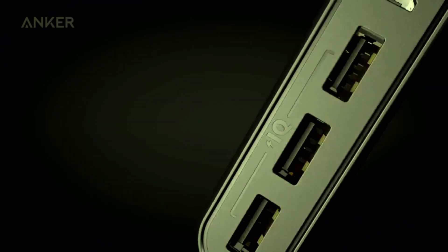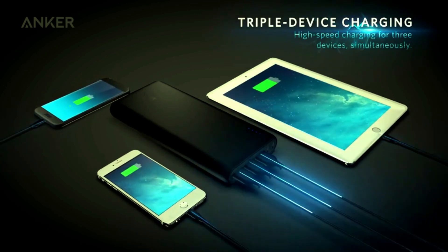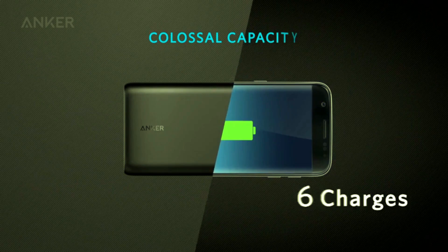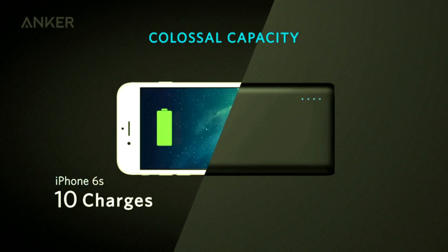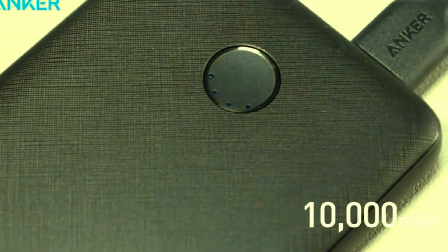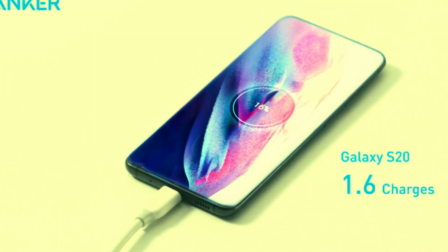Hey everyone, welcome back to our channel. If you're always on the go and your devices are constantly running out of battery, you're in the right place. Today, we're diving into the top portable chargers you need in 2024. These are the must-have power banks that will keep your gadgets juiced up all day. Make sure to check out the links in the description to get your hands on these amazing chargers. Let's get started.